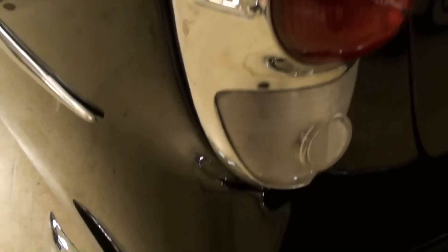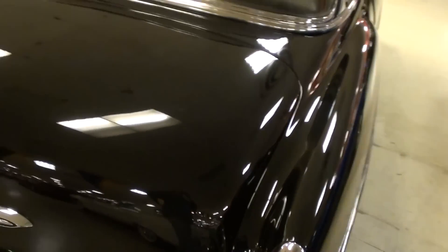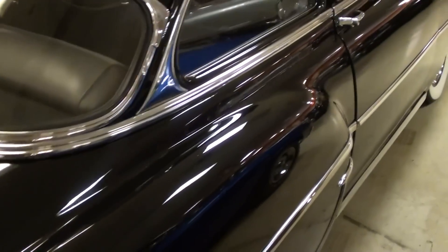All the chrome just looks excellent on this car — very slick. Whoever did the body work and paint did a really nice job; it definitely looks really smooth.